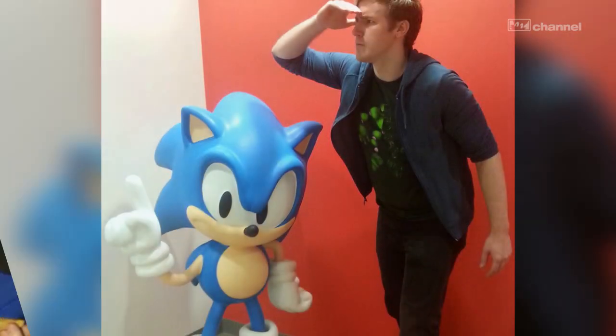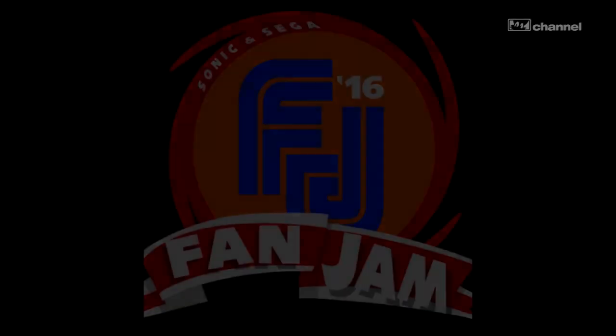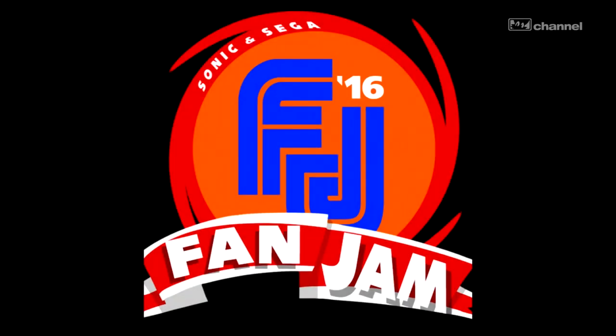What's going on everybody at Tails Channel? My name is Skyler and I have something very exciting to show you today. This Saturday in Savannah, Georgia is Sonic and Sega Fan Jam. Myself and a few others, including Matt, the owner of Tails Channel,